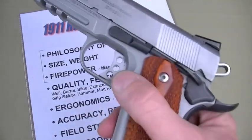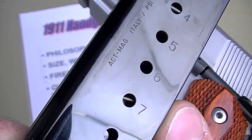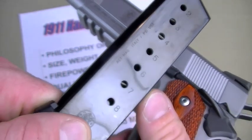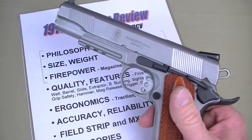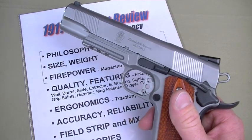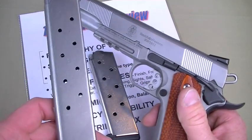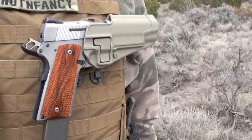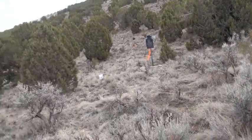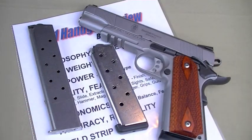Firepower is the same as it always has been — eight rounds. These are the ACT magazines, made in Italy, very similar to Mekgar. They're excellent — they are the OEM magazine for the gun and you get two of them. Other magazines I used during the evaluation were Chip McCormick Power Plus — no problems with those whatsoever. And just like in the Eat Lead drill, Kimber 10-round mags. I run 10-round mags because of the round counts in the drills I create — usually strings of five.